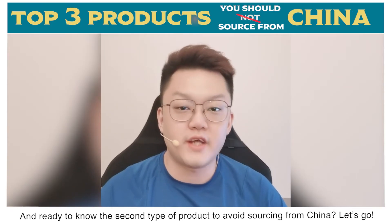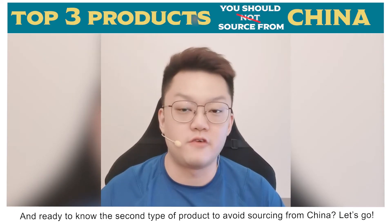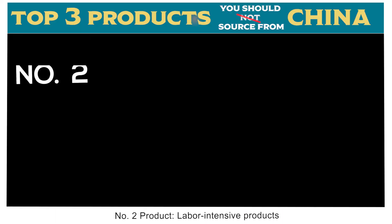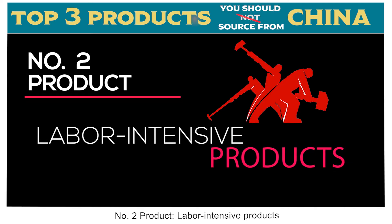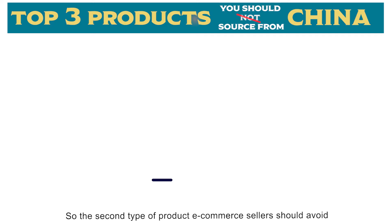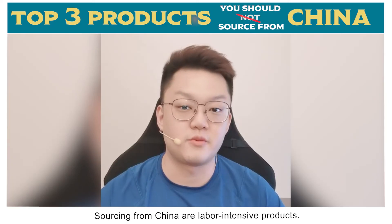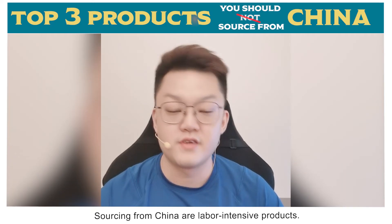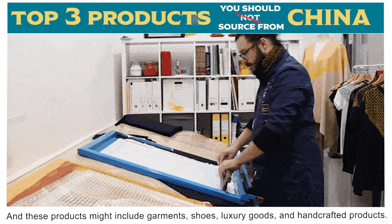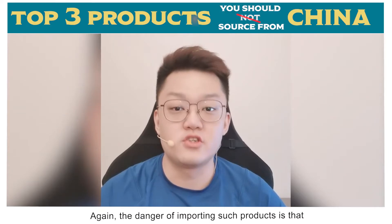Welcome to the channel. The second type of product e-commerce sellers should avoid sourcing from China are labor intensive products. These products may include garments, shoes, luxury goods, and handcrafted products.